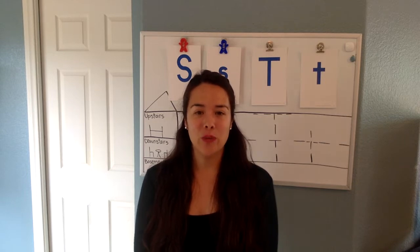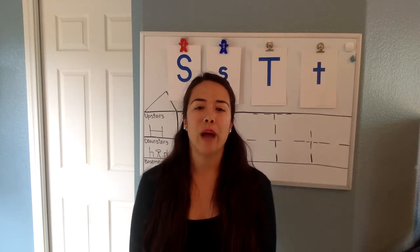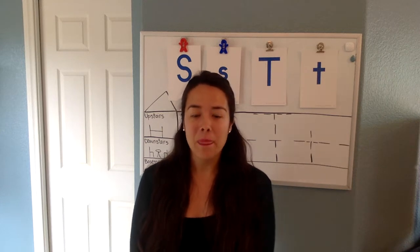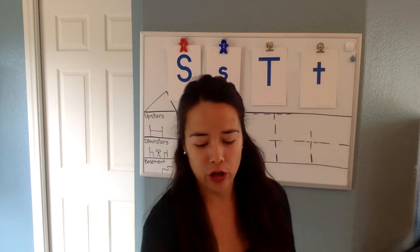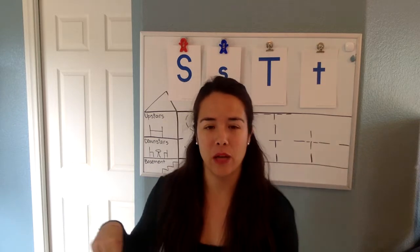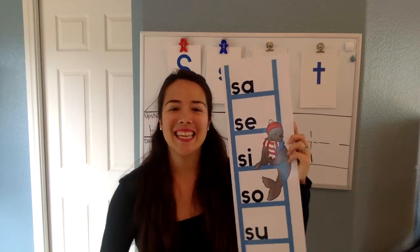Today we are going to review our letter S and our letter T, and we are going to practice writing them. But before we get to our board work, I want us to go over our blend letters, and we are going to start with the letter S in 'seal.'